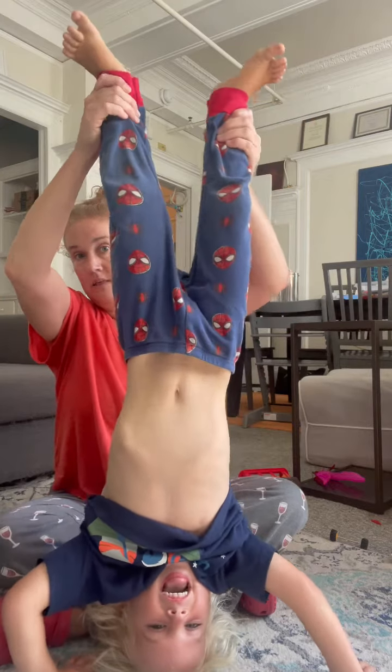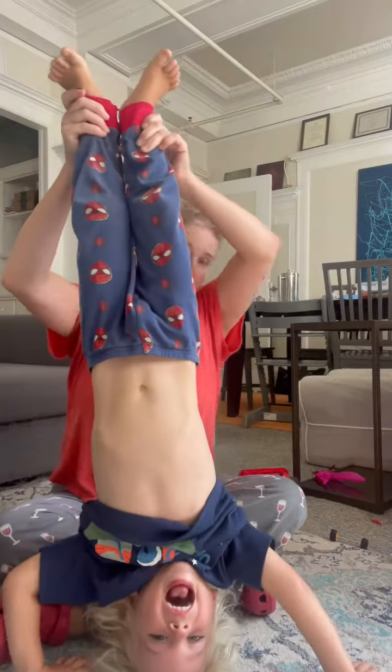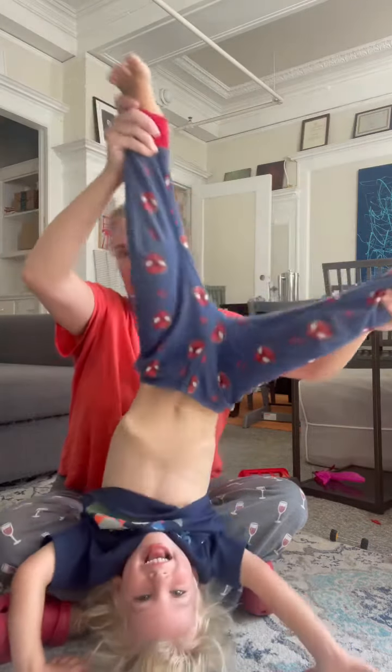I'm holding both of his legs equally. We're having — I don't know if it's evident there. I tried to take a picture of it.